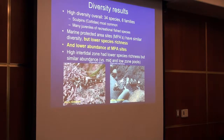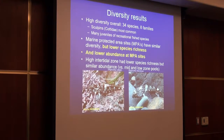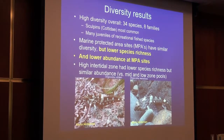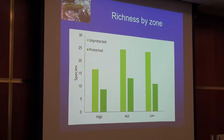The results of his work showed pretty high diversity: 34 species in eight families. Unsurprisingly, sculpins were the family caught most commonly. There were many juveniles of some of the recreational fish species. He found that the marine protected area sites have similar diversity but lower species richness and lower abundance than the others. The high intertidal had lower richness but similar abundance, mostly sculptins in those high pools. Species richness across the high, mid, and low zones is lower in these protected areas, and that may just be because of the particular areas that were chosen.